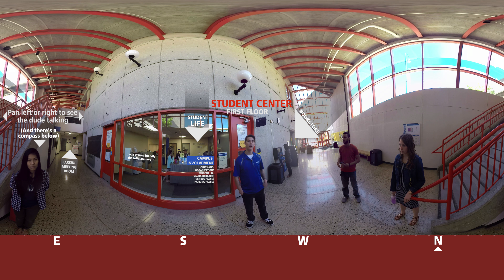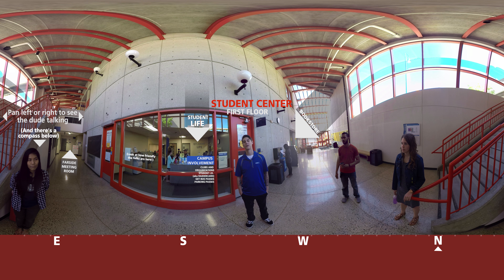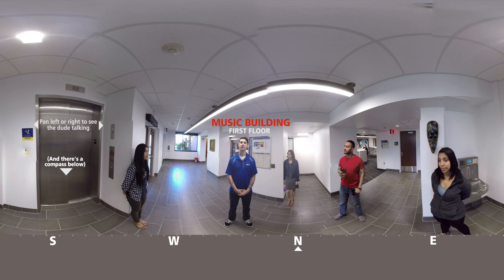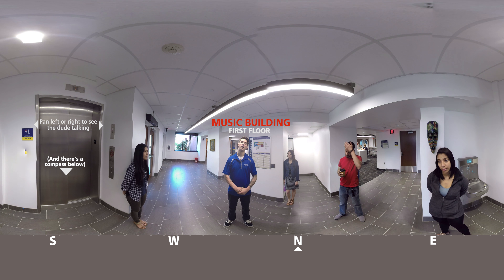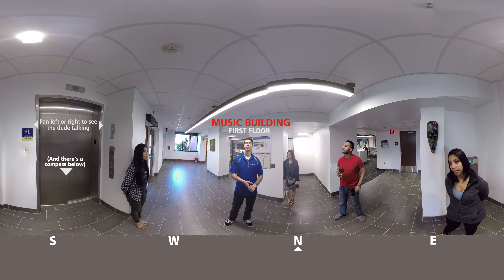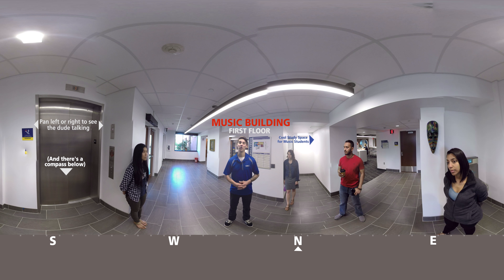Here we are on the second floor of the Student Center. This is where we have a few of our dining options. Right here we have the Raider Grill. This is where you can get your burgers, fries, hot dogs, chicken, and so on. Then right over here we have the Quiet Cafe, where you can get your coffee and your smoothies. It's also a very good place to study and collect your thoughts.